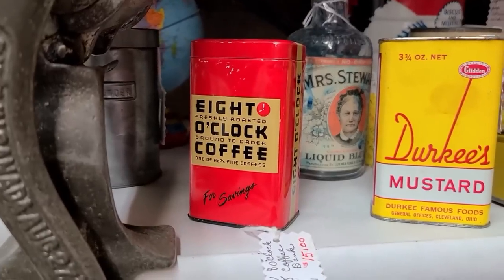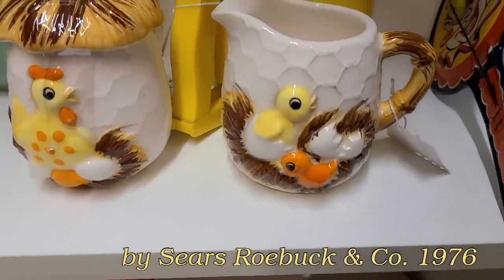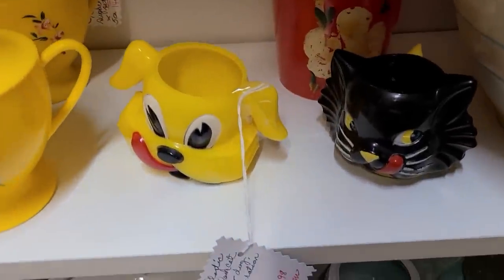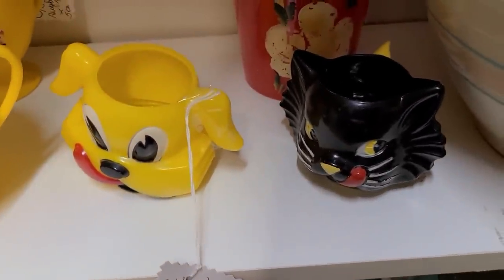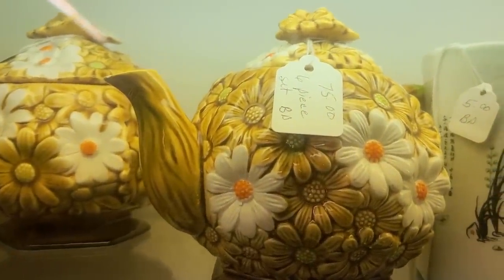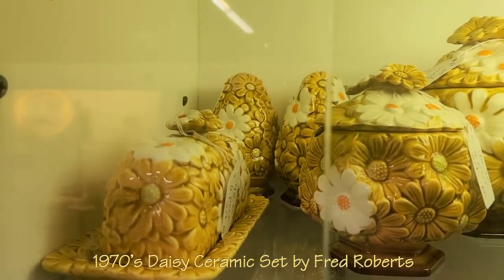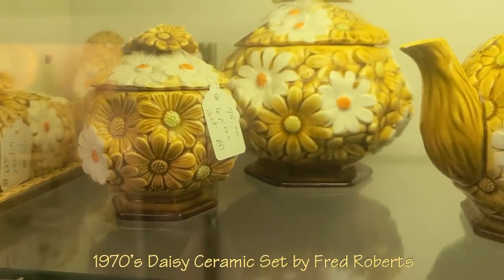That's cute — Eight O'Clock Coffee. Fun. Wow, $24.50 for this creamer and sugar — aren't they sweet? Really cute. Wow, this is really a nice set too, isn't it? $75. Butter dish, salt and pepper set back there. Yeah, I don't remember who made that.